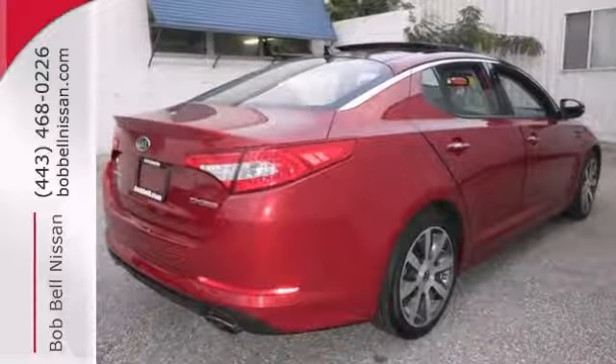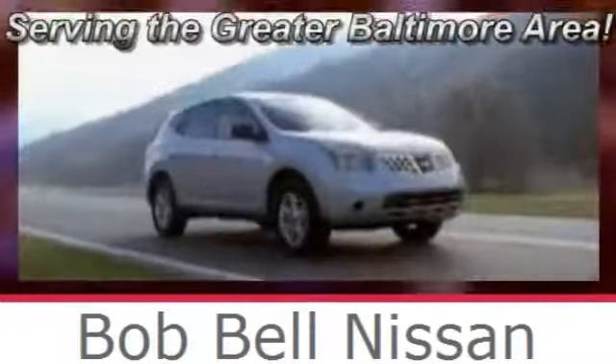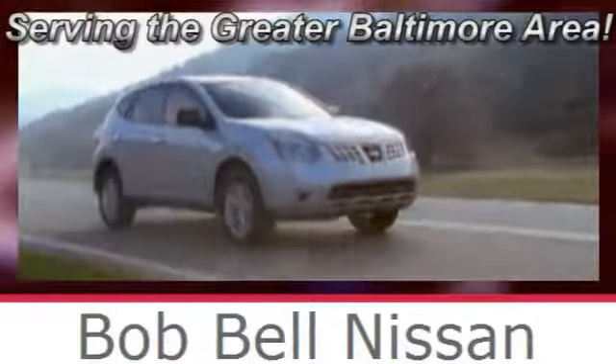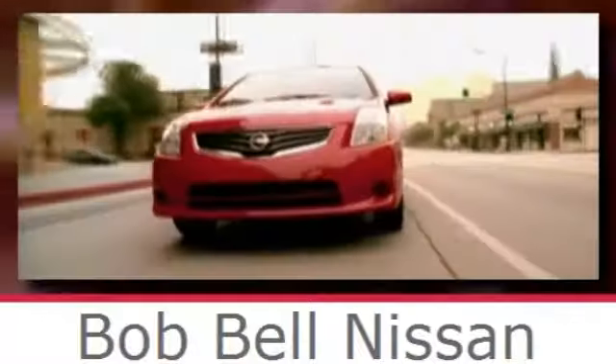Don't miss out, come see it today. Bob Bell Nissan Kia, serving the greater Baltimore area for all your automotive needs. Discover our great selection of new Nissans today — here's the one for you.